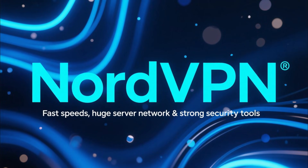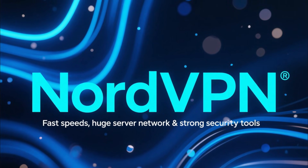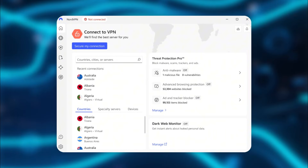NordVPN is another excellent option to try. You get some of the fastest speeds, a huge server network, threat protection, and really strong security tools. If you want a premium VPN with extra features, NordVPN is a great one to test out during that 30-day period.